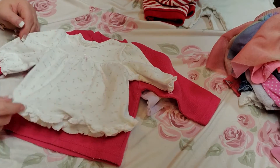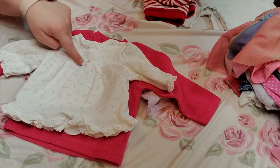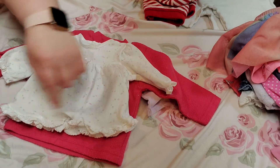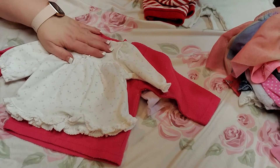The next one is white with light pink roses and gray stems and leaves, with a little pink bow and ruffles at the wrist and ruffles at the bottom of the shirt. It is a Little Me, three months.